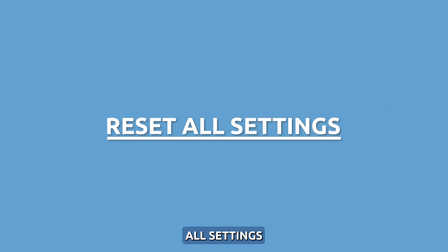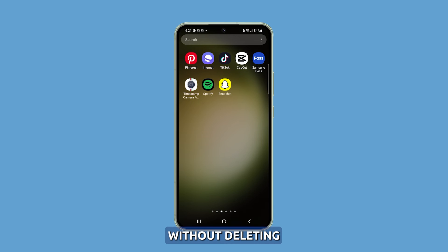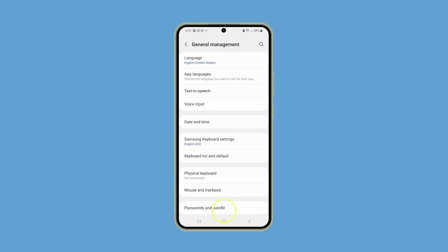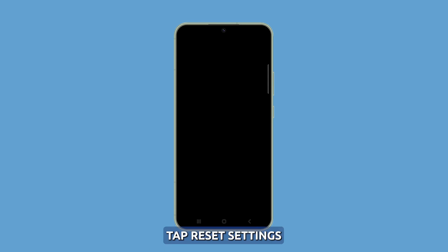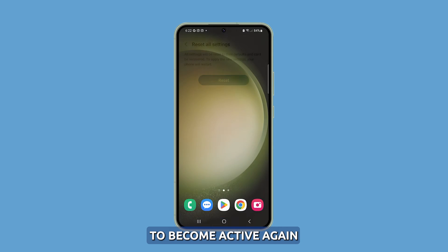Reset all settings. If the problem continues, reset all settings on your phone. This will bring all settings back to their default values without deleting your personal data. To do that, launch Settings and select General Management, scroll down and tap Reset, then select Reset all settings. Tap Reset settings and enter your security code if prompted, then tap Reset and wait for your phone to become active again.